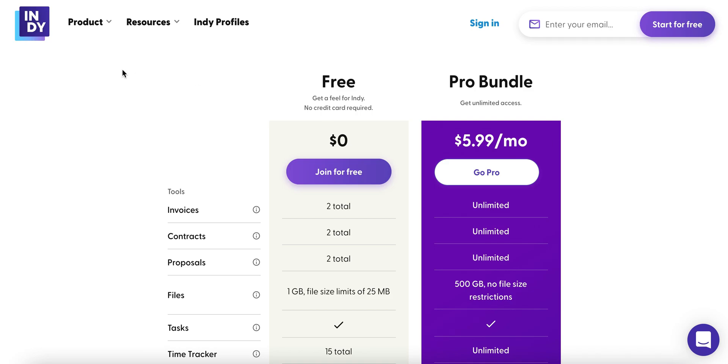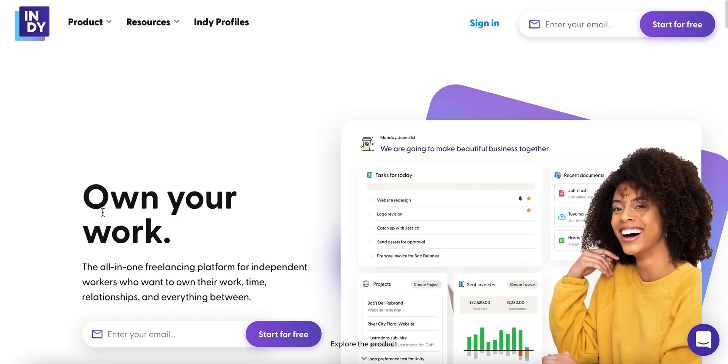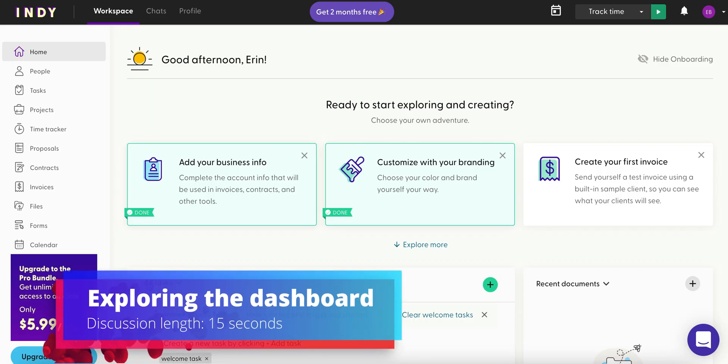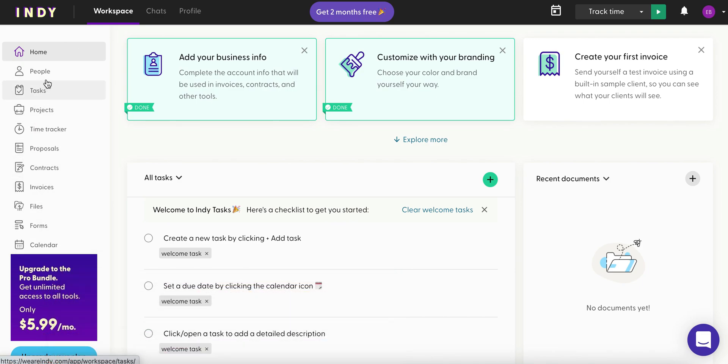Don't just take my word for it — we're going to dive into what makes this so good. If you're brand new, you're going to enter your email here and click 'Start for Free.' They'll get you all set up, and if you're not new, we're going to go ahead and sign in. Here's the Indie dashboard.